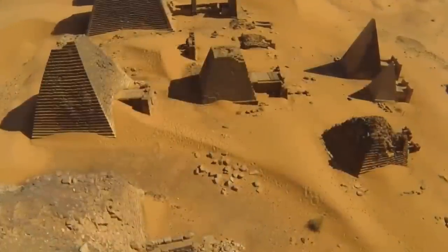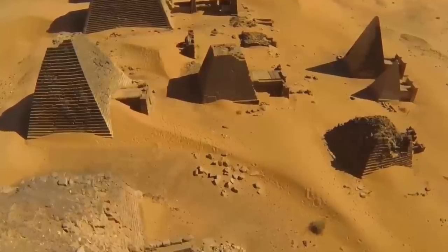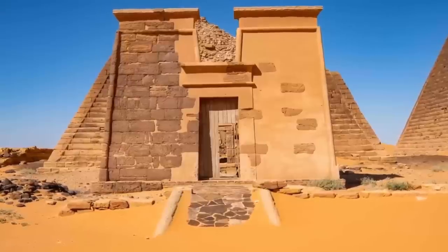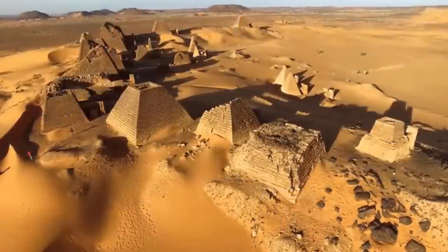displaying to all the reach of this once global civilization. The first recorded settlers in this part of Sudan date back as far as 300,000 years, with the civilization claimed to have built and painted these structures dated as far back as 4,000 years.